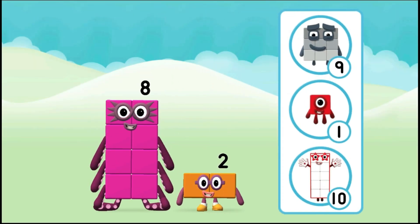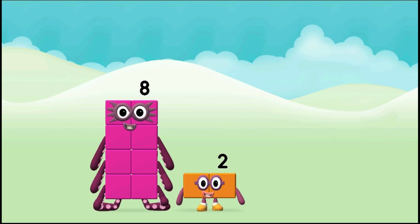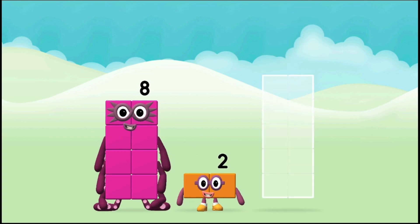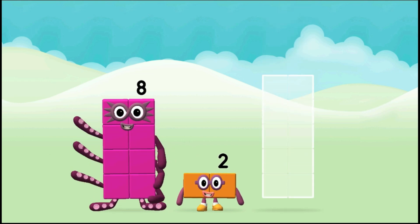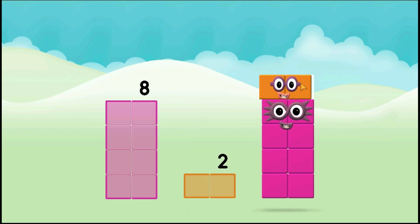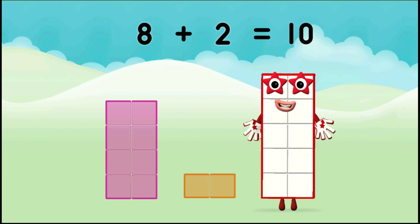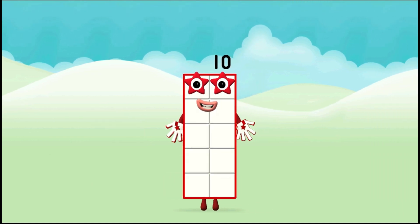Do you know which number block you'll make when you add these two number blocks together? That's the correct answer! Can you add the number blocks together? Eight plus two equals ten. Brilliant!